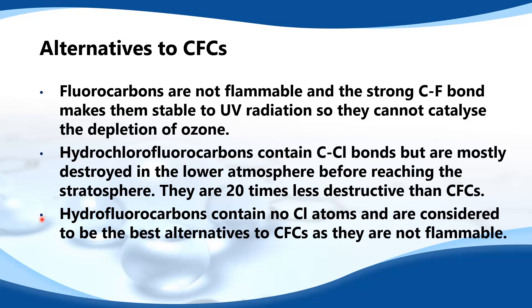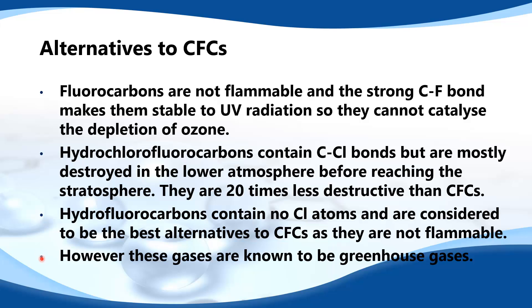Hydrofluorocarbons contain no chlorine atoms and are considered to be the best alternatives to CFCs as they are not flammable. However, one disadvantage of all these gases is that they are known to be greenhouse gases.